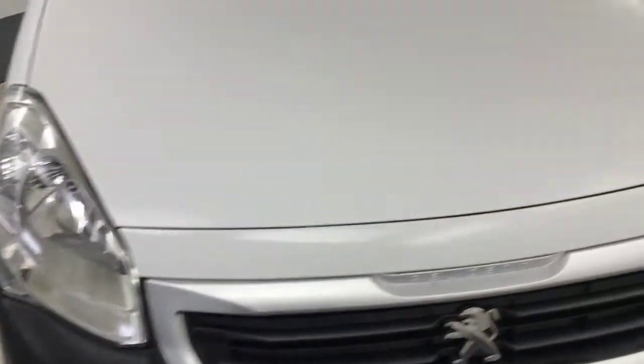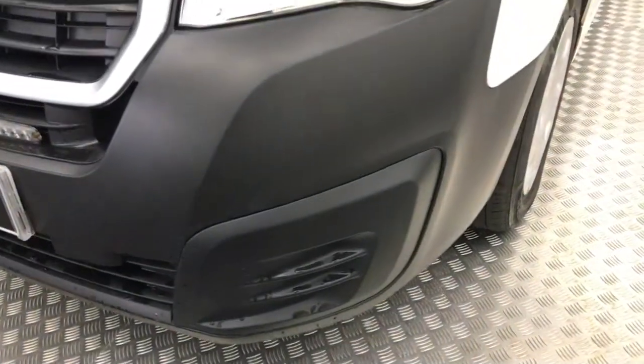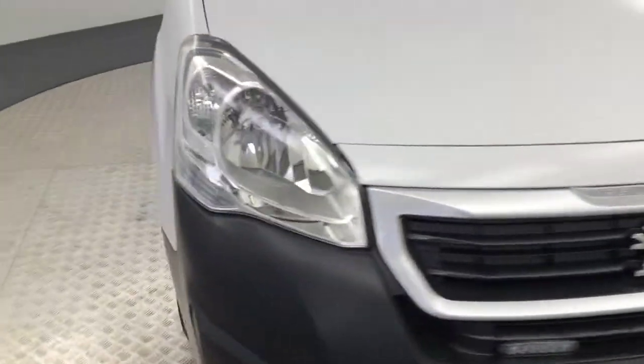Nice and clean example. There are a couple of little stone chips on the bonnet, but barely noticeable. The front bumper's not scuffed or scraped like a lot of the plastic ones are — it's in really good condition.